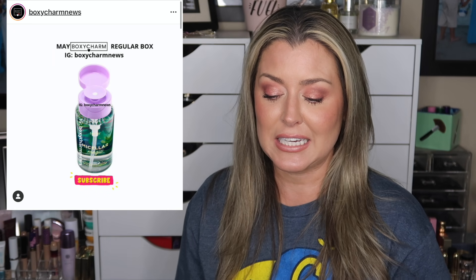Next is the Tarte micellar water, which has a retail value of about $18. We may also see the Pretty Vulgar Uncaged eyeshadow primer with a retail value of $22, and the Tristique concealer crayon — there are going to be three different shades at a retail value of $12. I'm hoping the Tristique is something I can put in my waterline for a nude shade to pop.